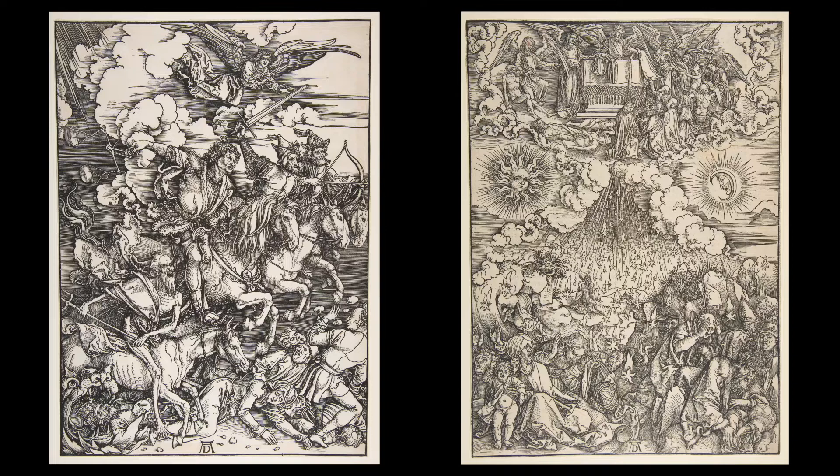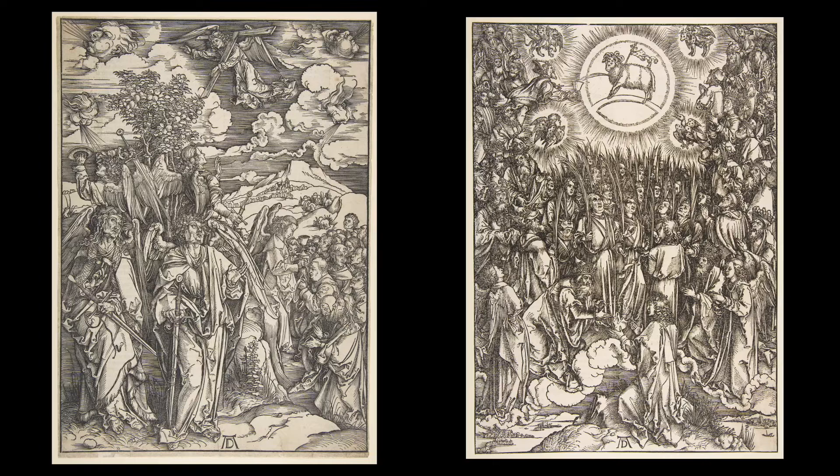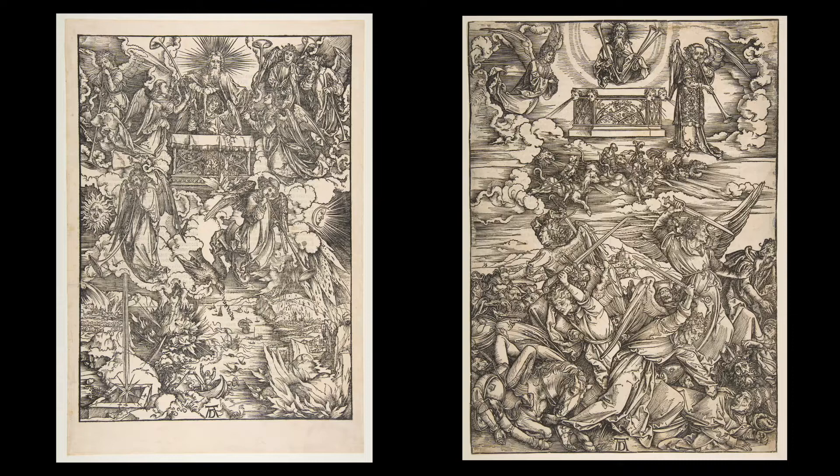Dürer's prints became extremely popular. In 1511, the artist released another edition of the series, as well as individual impressions of each of the woodcuts, exploring the power of the print, produced in multiples, to disseminate knowledge and ideas amongst individuals of a range of socio-economic classes and geographic regions.